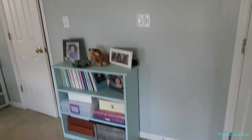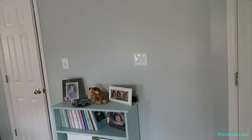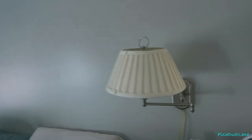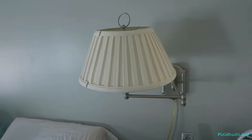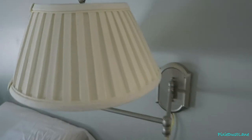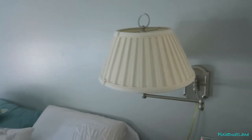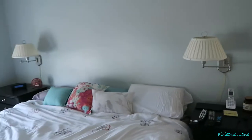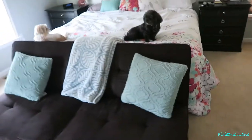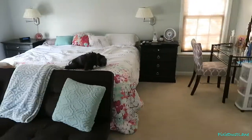The wall color is Comfort Grey by Sherwin Williams. These lamps were already here when we moved in, except they were in my oldest daughter's room and they were actually gold. I just took them out of her room and spray painted them with a silver color, and we used them in here.